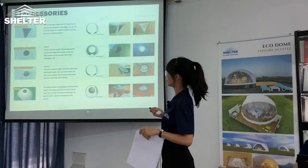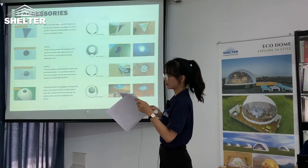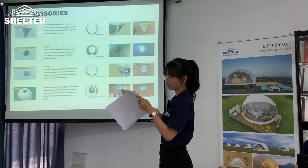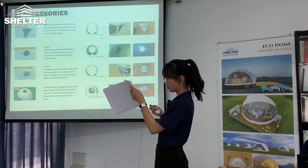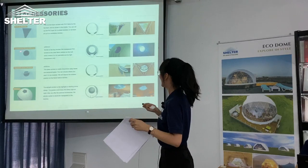There are four options for windows, such as triangle window, roll-up window, transparent orange window, glass window, and skylight.